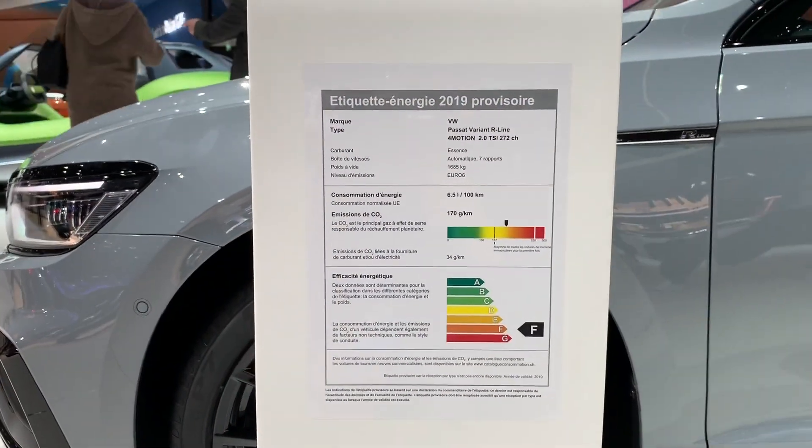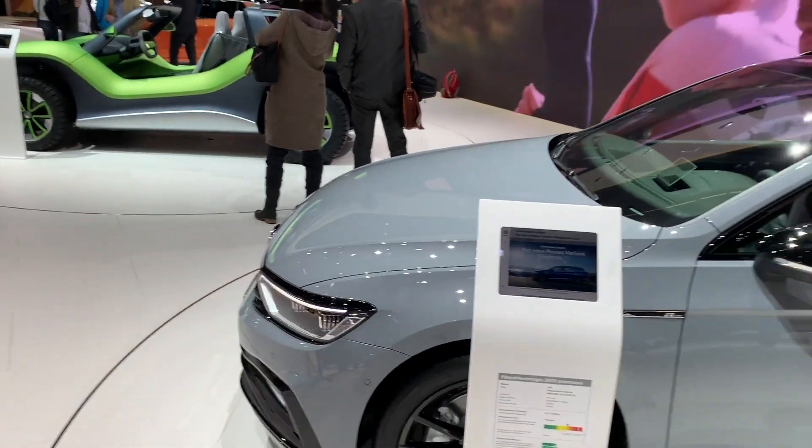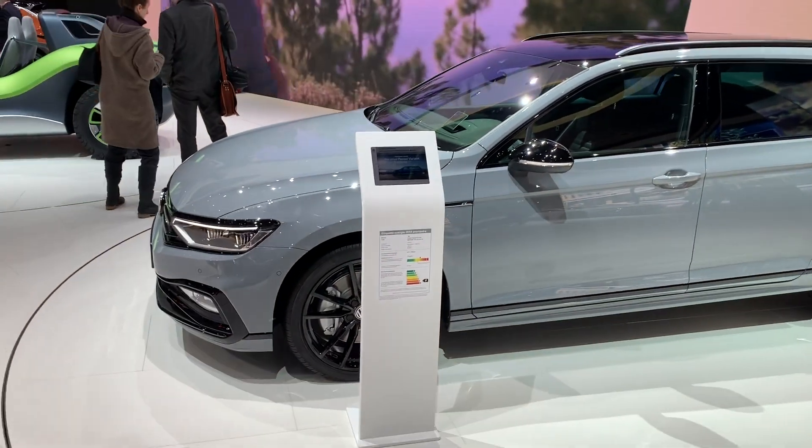There's no pricing yet — this is just a model that's supposed to come out. Let me know what you think about the new R-Line badge.